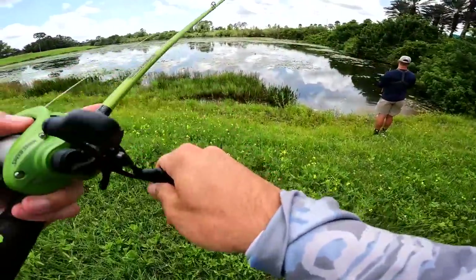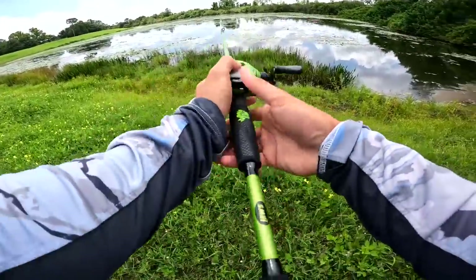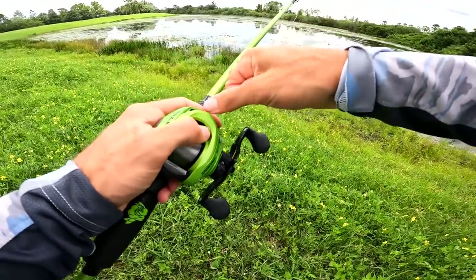If you guys are wondering about the pond — pretty clear water, a little stained but still slightly clear, and there's a lot of pads. Let's go ahead and get started and see what we can do.